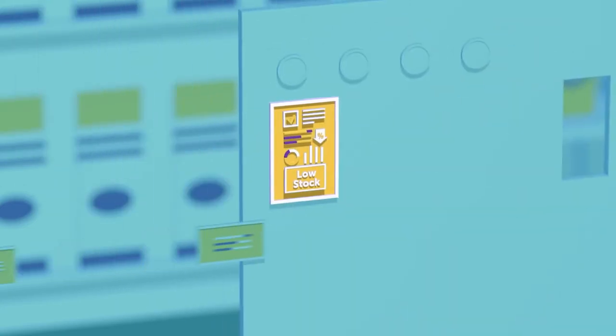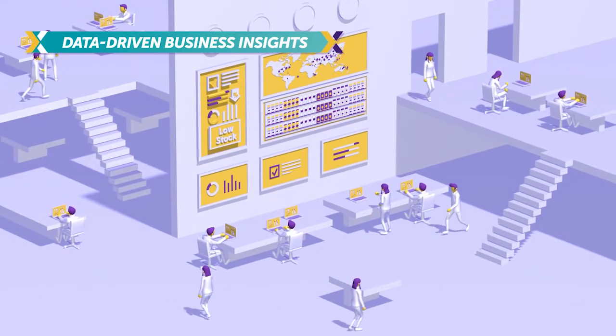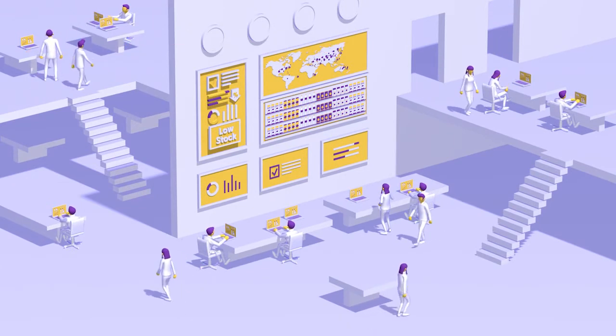Powering industry-leading retail solutions to drive efficiency, effectiveness, and revenues for the world's largest brands and retailers at global scale.